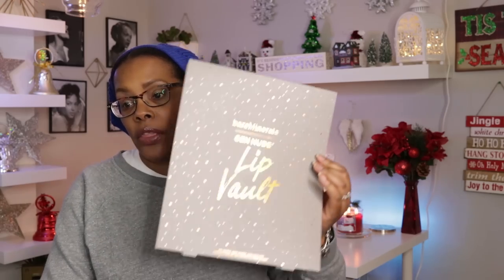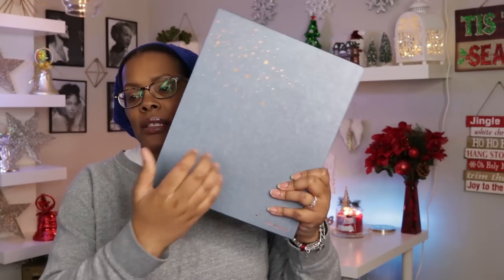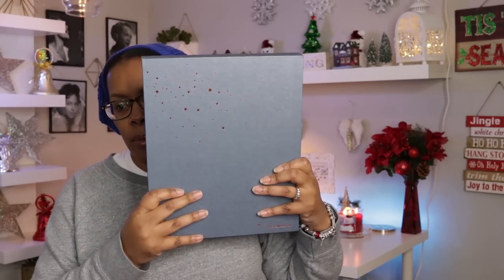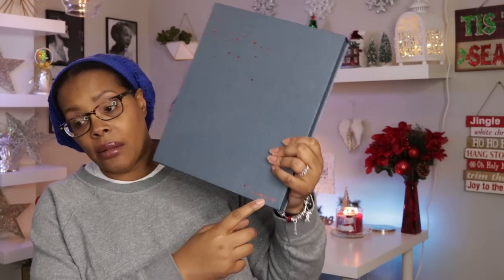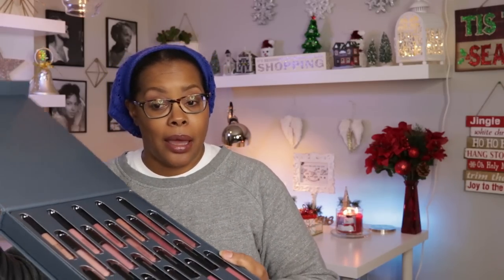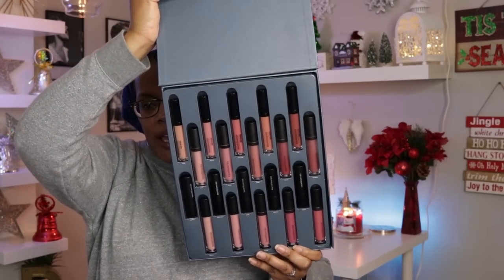It comes with a sleeve showing all the colors — if you don't want that you can toss it. It also comes with a nice hard cardboard box with little stars on the front, and it's blank on the back. The magic is in opening it up and seeing all of your full-sized new lip products.